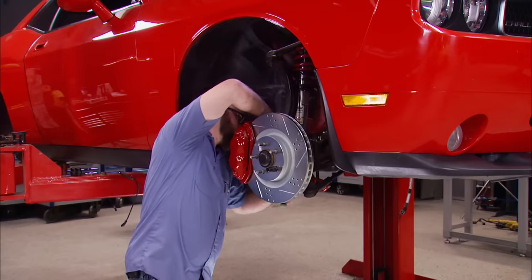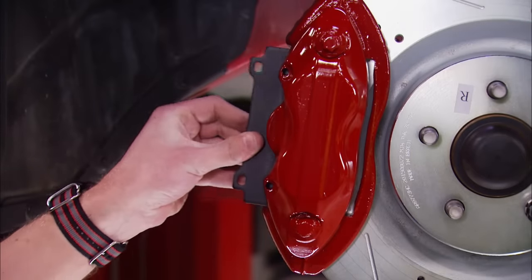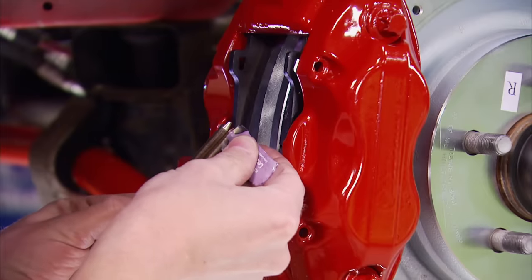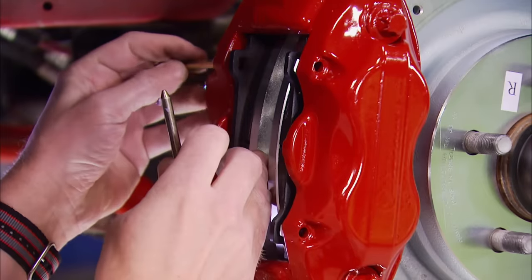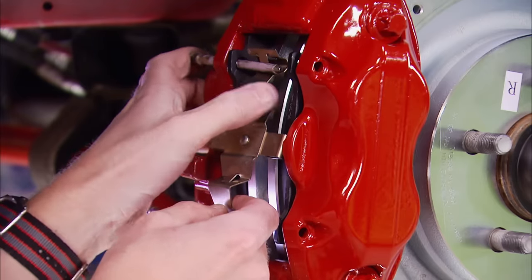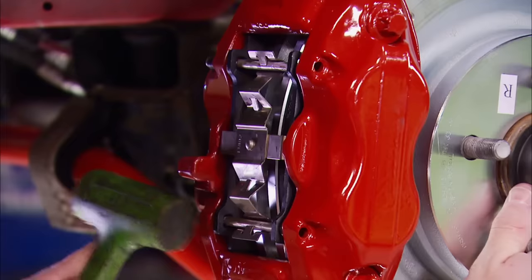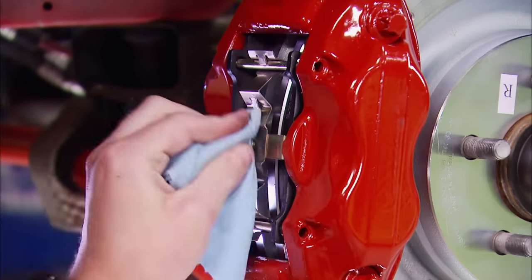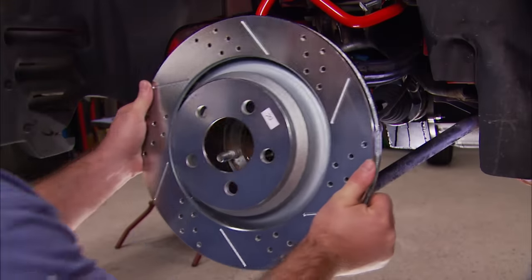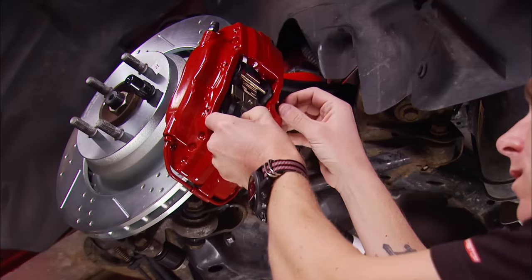One of the big advantages of this Power Stop kit is that it preserves the brake bias on your car. OE manufacturers put a ton of development into front-to-back braking bias. When you start to mess with that by introducing larger components — particularly just on the front — you can actually decrease your braking ability by changing the balance. This Power Stop kit eliminates that issue.